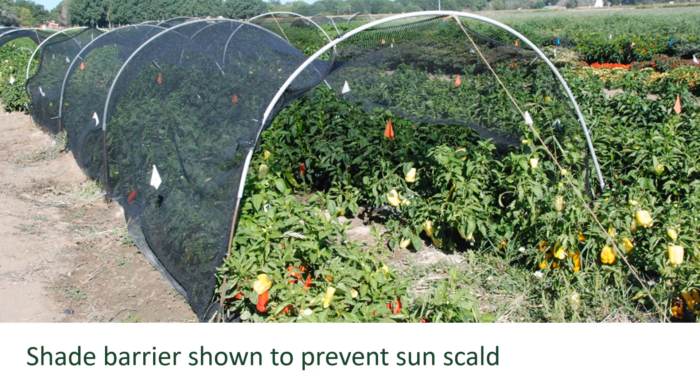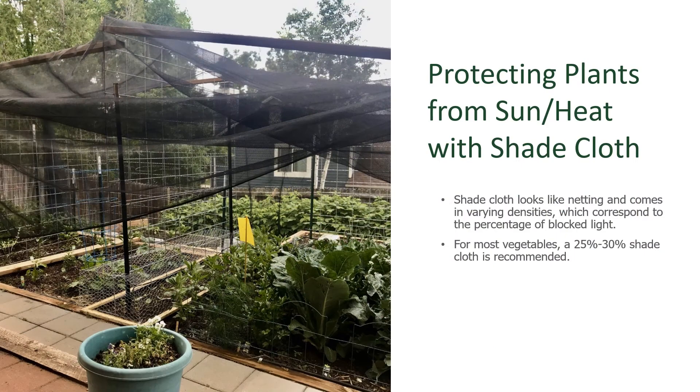Research in the Rocky Ford area of Colorado has shown that shade barrier cloth has been known to prevent sun scald and also cools temperatures down so the plants grow larger and you have more leaf canopy. Protect your vegetable garden from sun and heat with shade cloth. Shade cloth looks like netting and comes in varying densities, which correspond to the amount of light they're blocking. For most vegetables, a 25% to 30% shade cloth is recommended. Make sure you're shopping online for something used for agricultural purposes, not patio shade barrier, which could be denser than 25% to 30%.